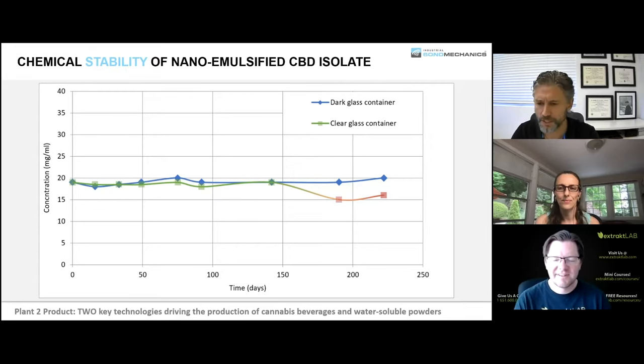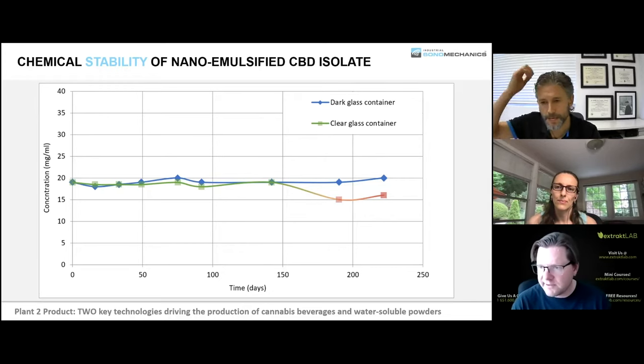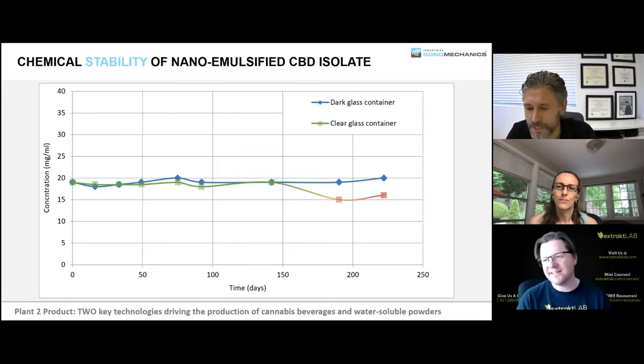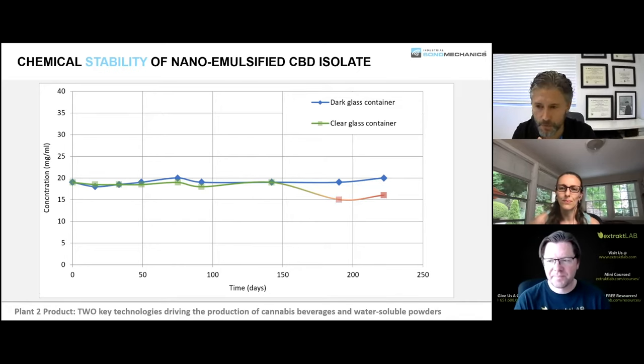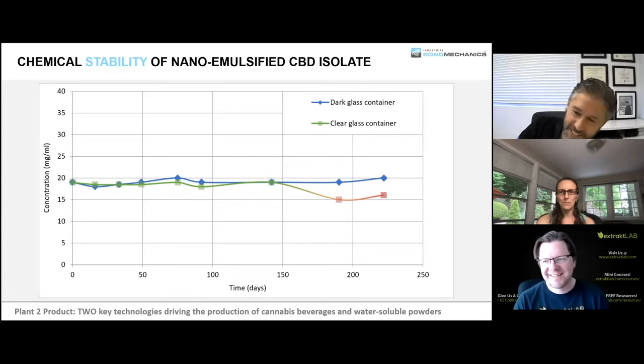It doesn't have to be in the fridge, but it's important to filter the nanoemulsion — there's no microbial activity once filtered. Filtration removes fungus and other microorganisms, which love cannabinoids, surfactants, and carrier oils and will grow in them. So once you filter it, none of that remains.